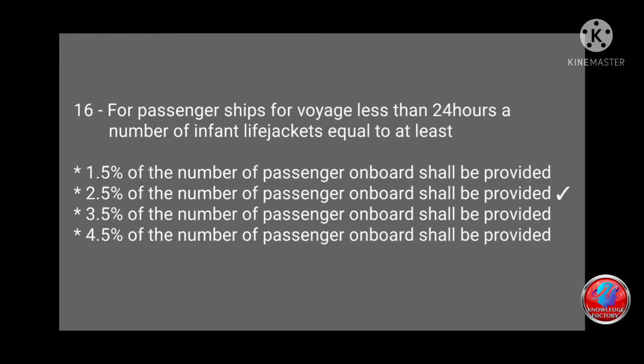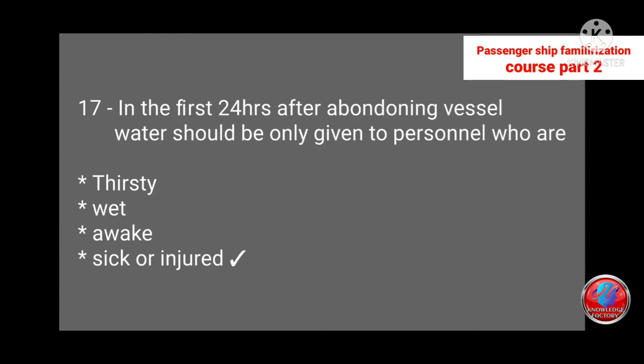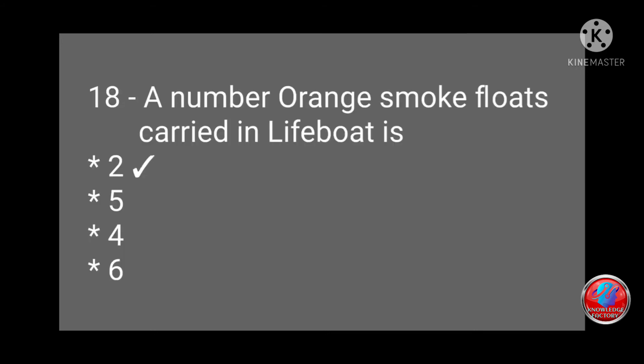Question 16: For passenger ships on voyages less than 24 hours, infant life jackets equal to at least 1.5%, 2.5%, 3.5%, or 4.5% of the number of passengers on board shall be provided? Answer: 2.5% of the number of passengers. Question 17: In the first 24 hours after abandoning vessel, water should only be given to persons who are sick or injured. Question 18: The number of orange smoke floats carried in a lifeboat is two, four, or five? Answer: two.